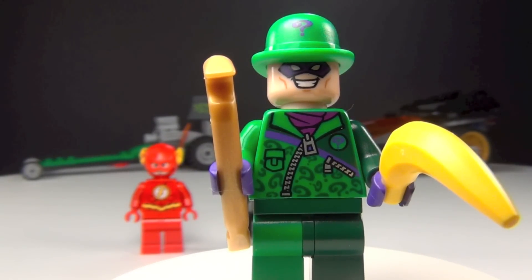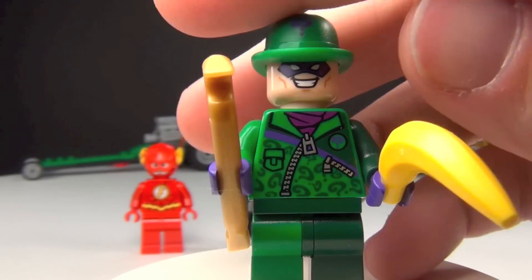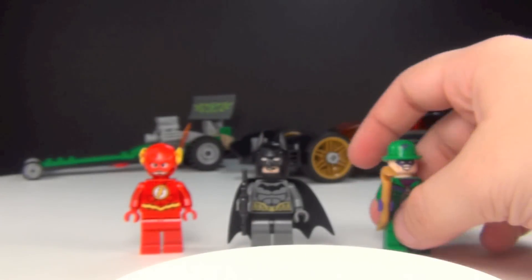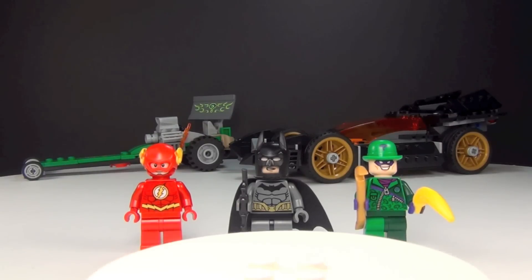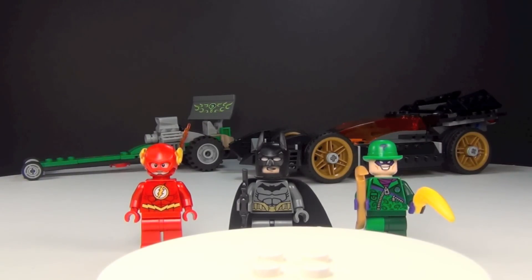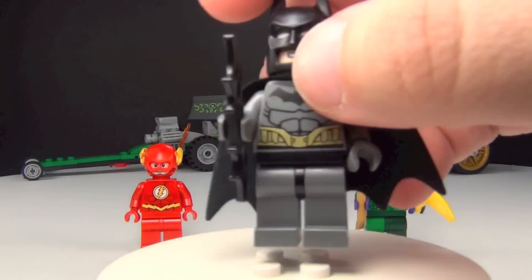I think this means I'm gonna have to do an update to my Riddler minifigure comparison. And I know you guys have really been wanting me to do my Scarecrow comparison and I promise I haven't forgotten — I've just been extremely busy — but I am going to do that for you guys, so just hold tight.